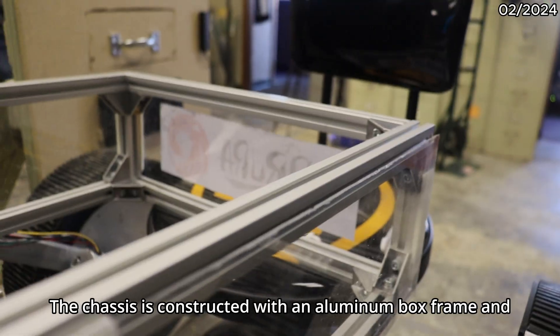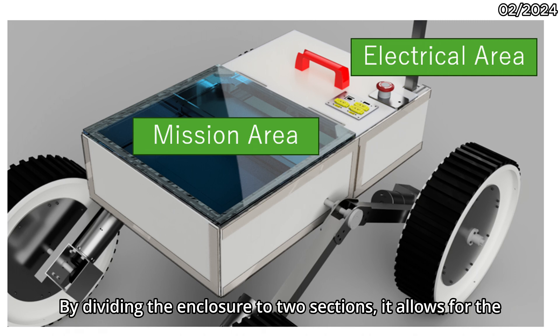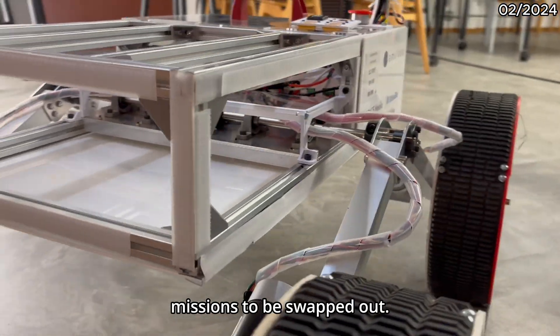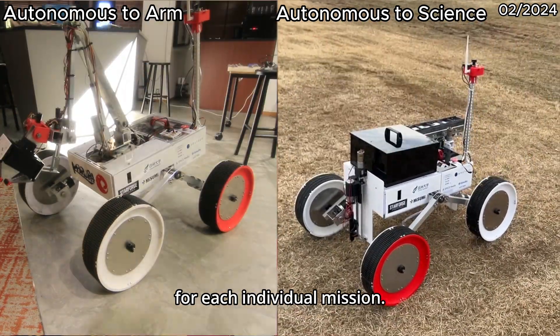The chassis is constructed with an aluminum box frame and removable walls for ease of access. By dividing the enclosure into two sections, it allows for the main electrical components to stay in place while allowing space for components corresponding to the mission to be swapped out. Our rover has three configurations for various missions, and the team can quickly change components required for each individual mission.